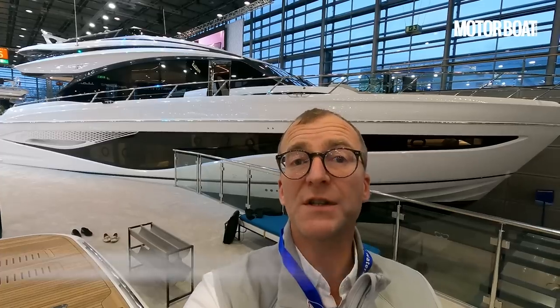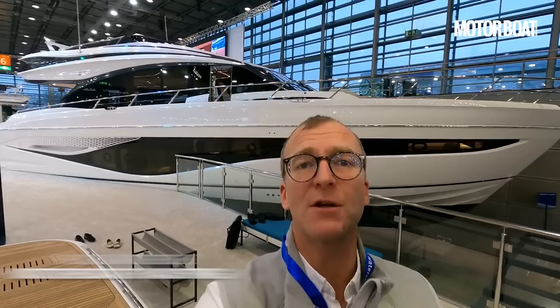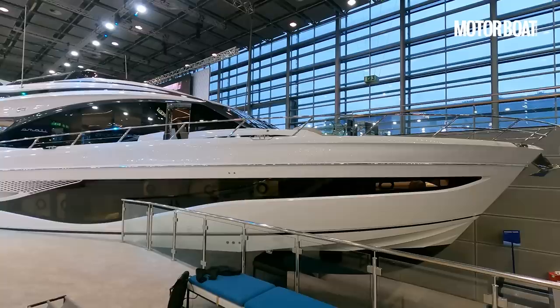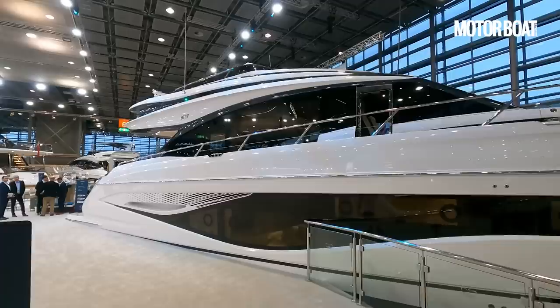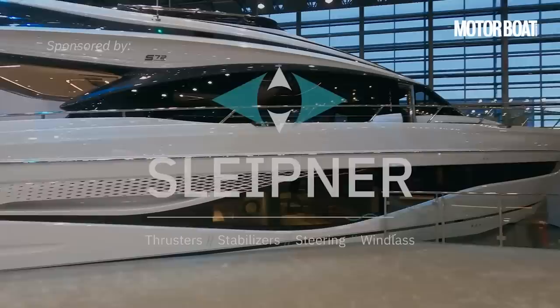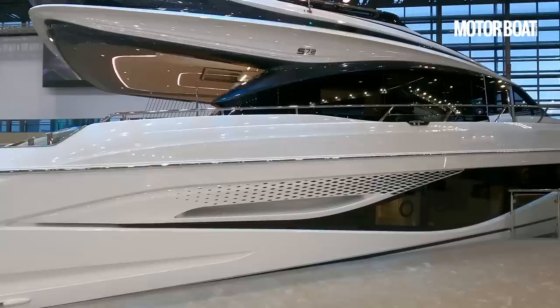Welcome to the Dusseldorf Boat Show where behind me is one of the big launches at the show. This is the brand new Princess S72. Now this is one of their Sportsbridge models, it's part of the S series, it is absolutely new — it's the first show it's been at and this very attractive looking boat can be yours for around about £5 million including VAT. That is a whole lot of money but you get a whole lot of boat for it, and we are going to show you every single detail of it.